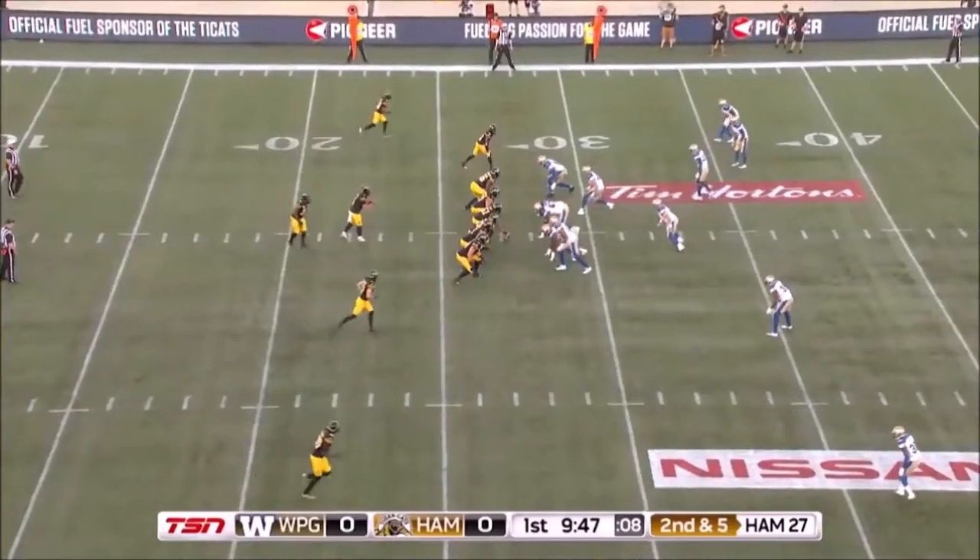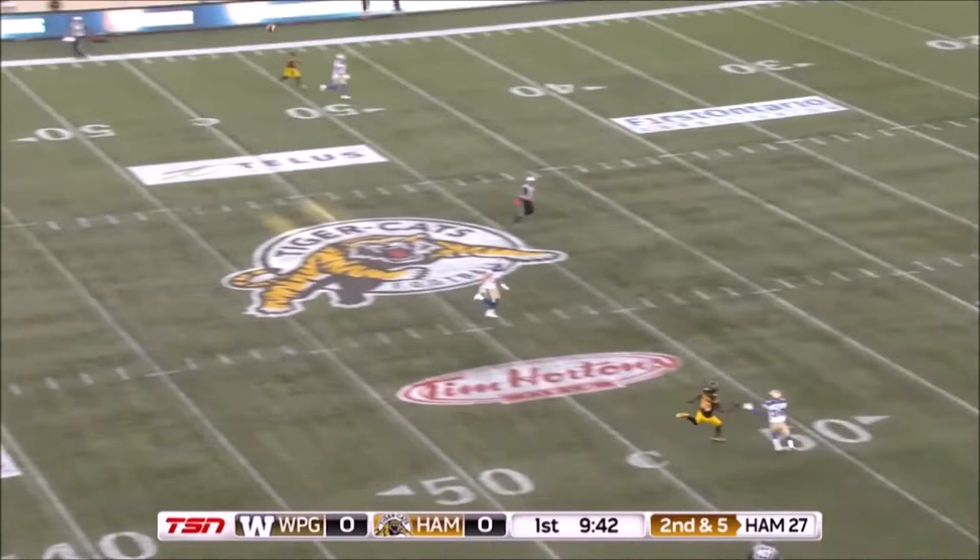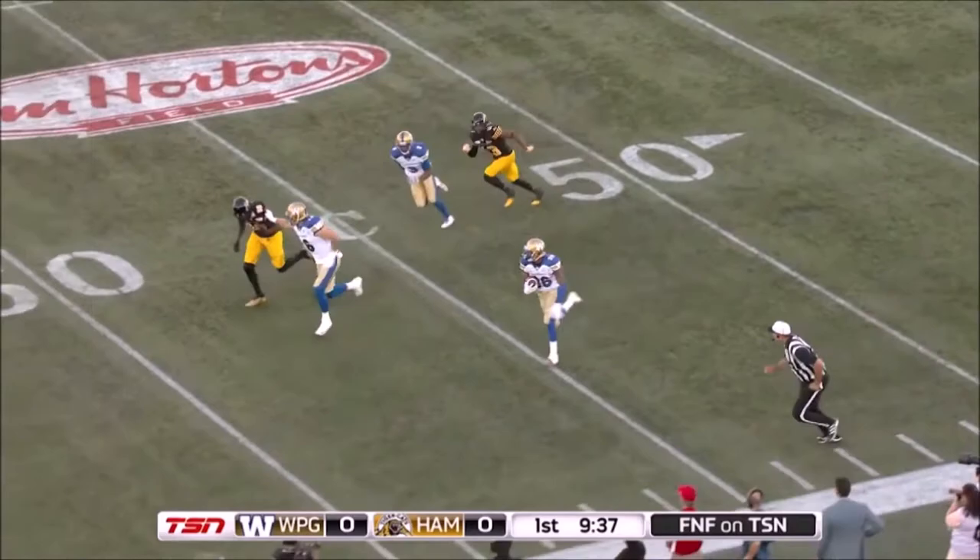It's a hut! Hut! Soley — going deep for Terence Tolliver, this is picked off, and the Winnipeg Blue Bombers with the interception.